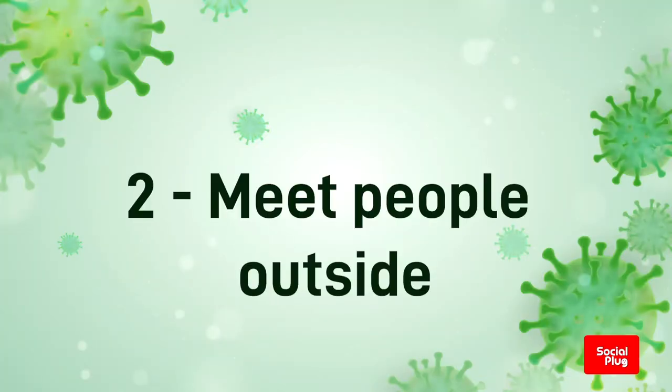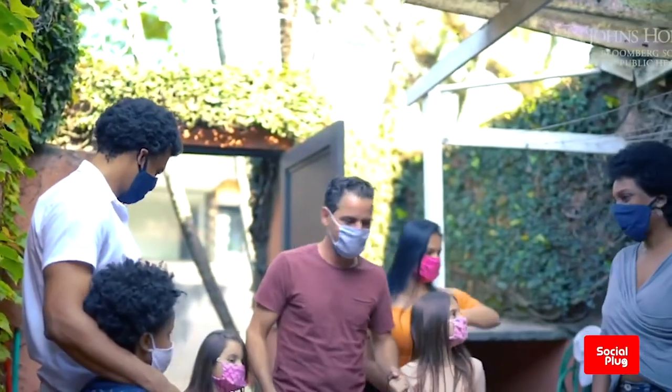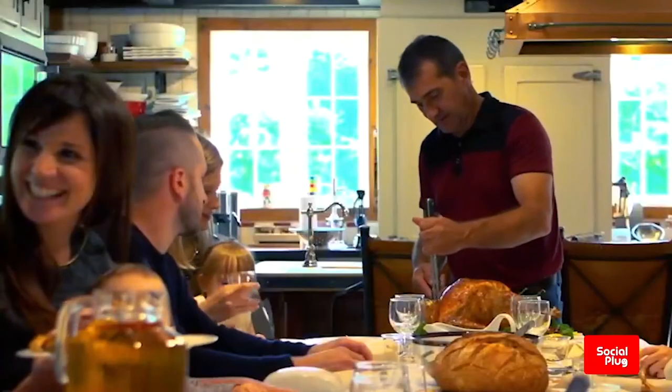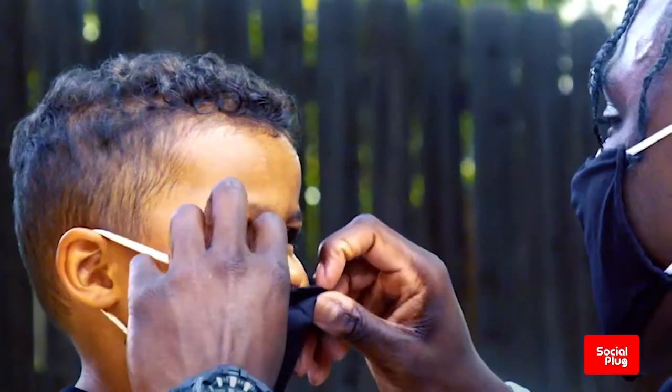Two, meet people outside. Outdoor gatherings are safer than indoor ones, particularly if indoor spaces are small and without outdoor air coming in. Avoid crowded or indoor settings, but if you can't, then take precautions.